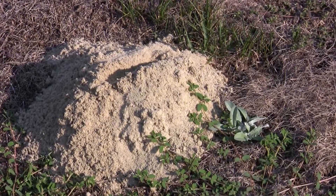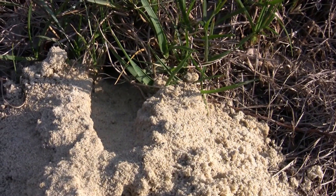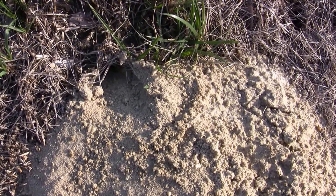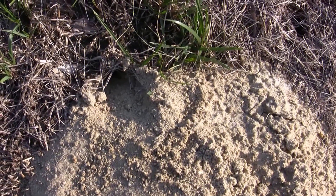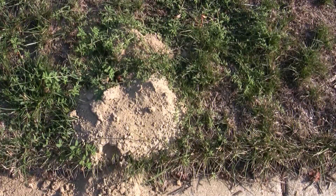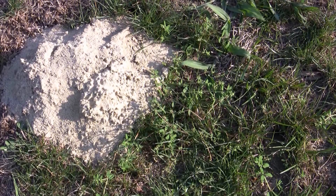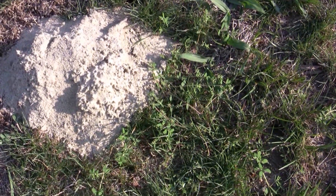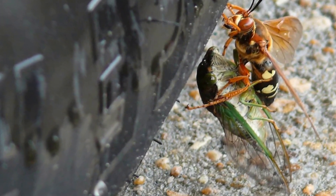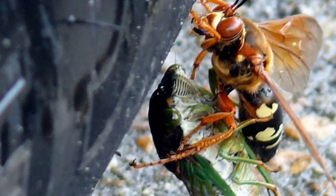Female cicada killer wasps capture annual cicadas in July and August and place them in cells located at the ends of a tunnel they have dug in the ground. Each tunnel is about the size of a quarter and extends 24 inches or more into the ground. One or two paralyzed cicadas are placed in each cell and a single egg is deposited before the cell is closed by the female, who flies away, never to return.